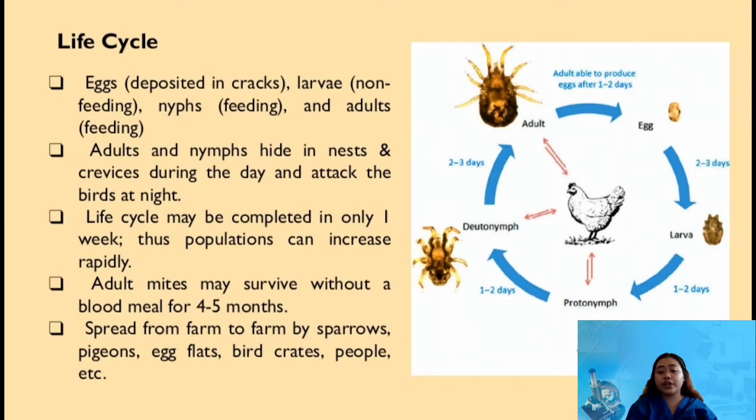Red mites are nocturnal feeders because the adults and nymphs hide in nests and crevices during the day and attack the birds at night. Furthermore, the life cycle may be completed in only 1 week, thus population can increase rapidly. Red mites increase rapidly during warmer months and more slowly during cold weather.